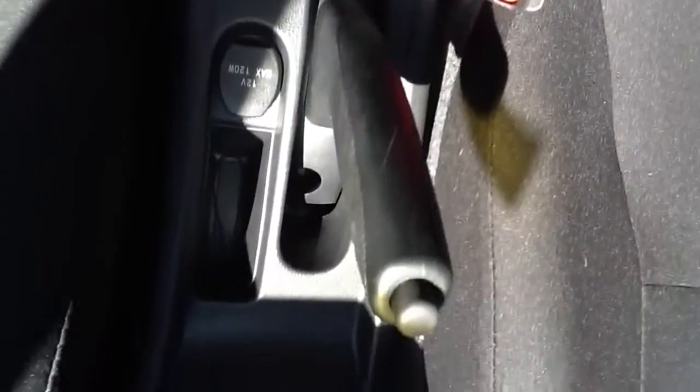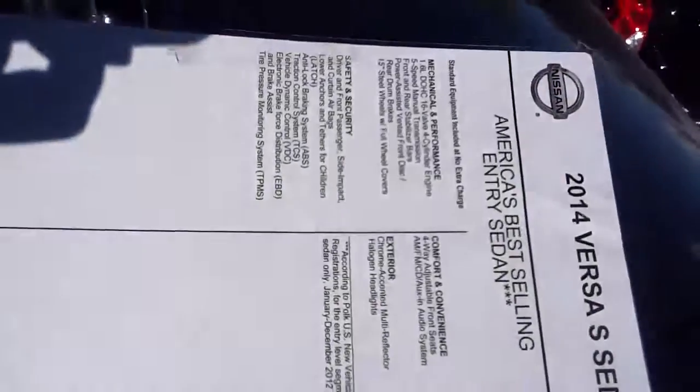This is the blue. Nice interior. It does seat 5. This is a 5 speed manual. Nice radio. You've got some power outlets to charge your phone, cup holders. Here's your sticker for the vehicle, so you know how it's equipped.